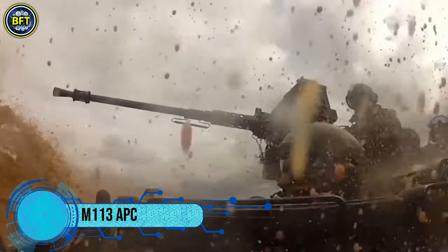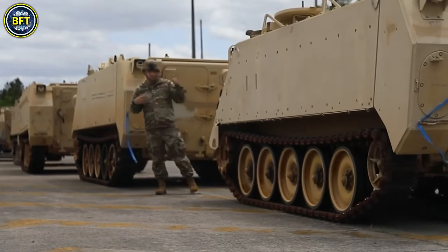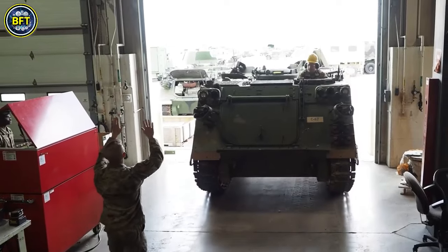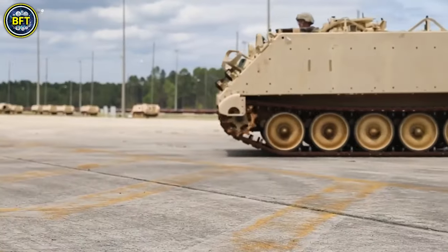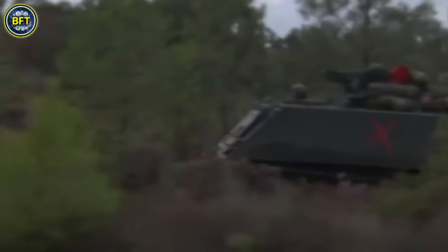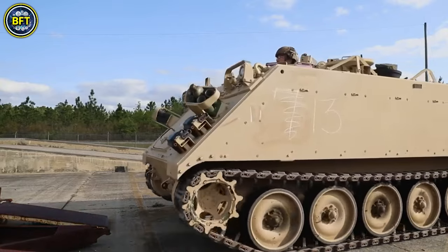The M113 Armored Personnel Carrier is a fully tracked vehicle developed by FMC Corporation, first introduced to the US Army in 1961. It was notably used in the Vietnam War, where it became a key asset for breaking through dense jungle and attacking enemy positions. The M113 was the first mass-produced combat vehicle with an aluminum hull, making it lighter and more transportable compared to its predecessors, while still providing protection against small arms fire.